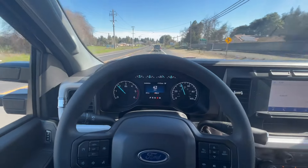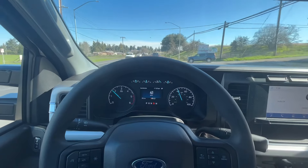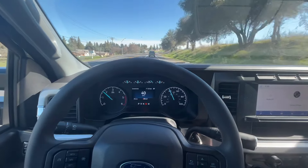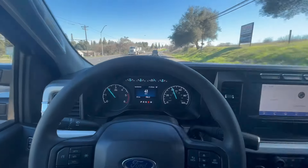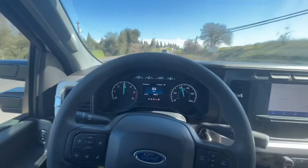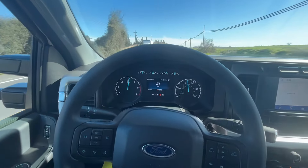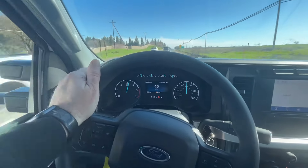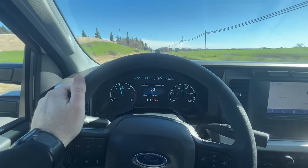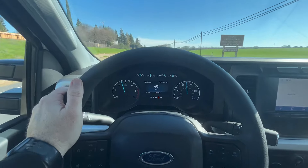This is never going to be a 6.7 diesel that has gobs of torque at 1,600, but all these service trucks are D-rated anyway, so I think we're at the same horsepower. And this reminds me so much, power-wise, of the old 6.0s that we used to have. It's 70 degrees outside, so it should be a good little test.